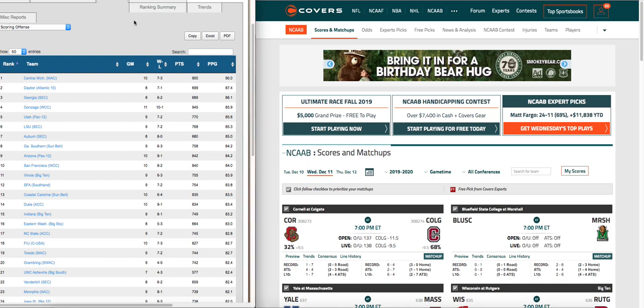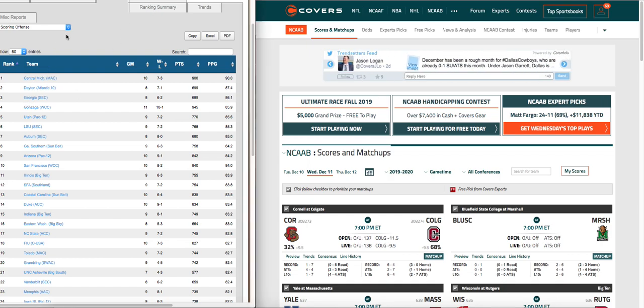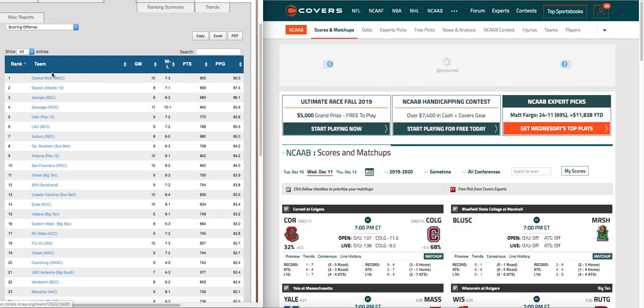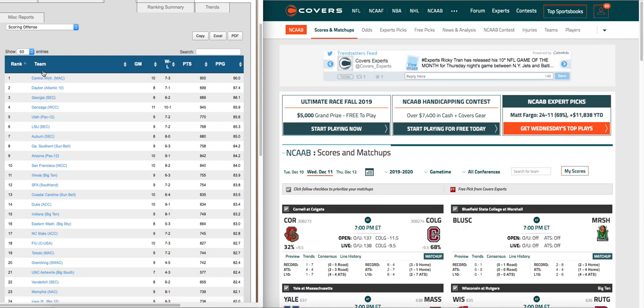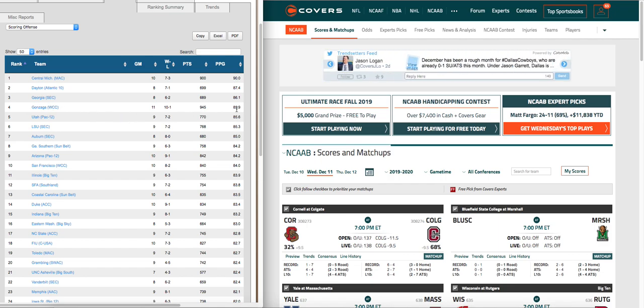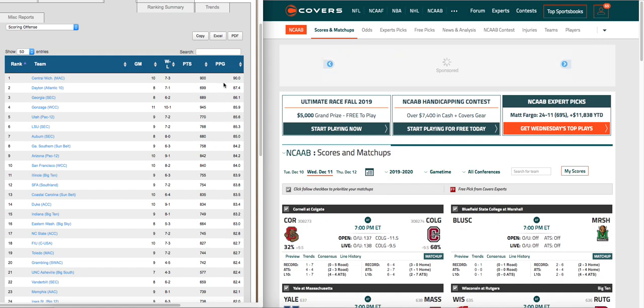If you slide over here to the left, this is from NCAA, and what I've done is pulled up scoring offense. You can do this yourself — just go to NCAA.org. These are the top teams in scoring in the NCAA year to date. You can see Central Michigan here is seven and three, they're averaging 90 points a game. Gonzaga's averaging 86 points a game. These teams are scoring between 85 and 90 points a game, which is a lot for college basketball.